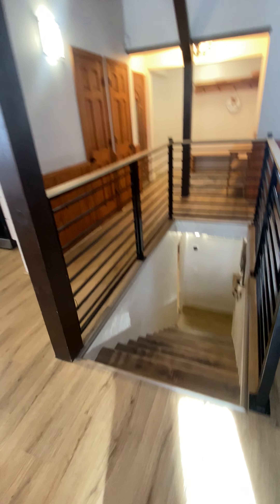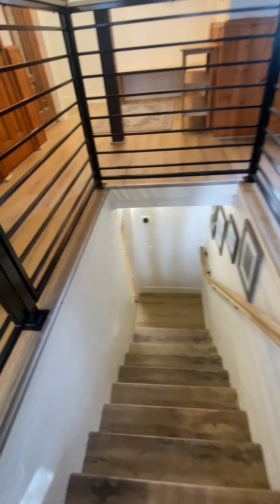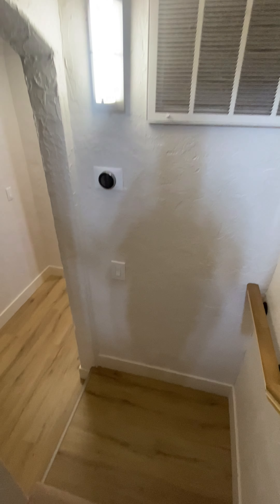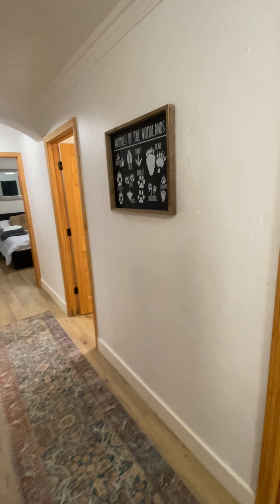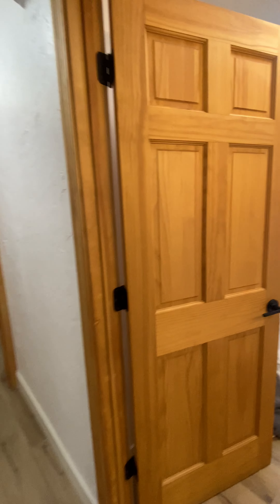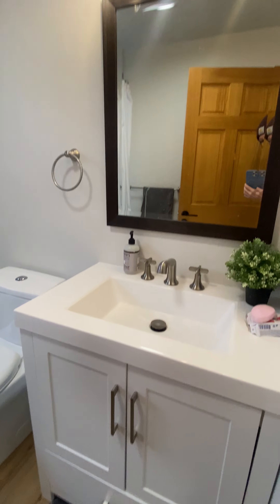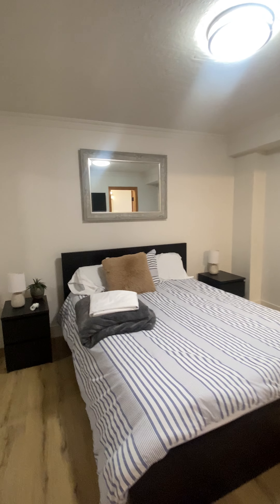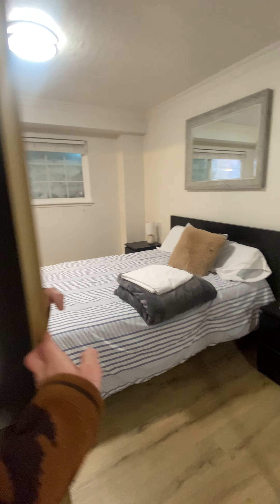Going downstairs now — this is where the remaining five bedrooms are. They just had guests here so it hasn't been cleaned, but there's one bathroom with shower, and there's another bathroom and shower. Nice big bedroom with big, huge closets — I can fully walk in here.